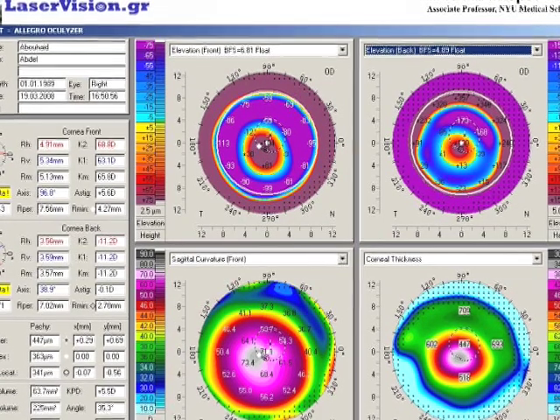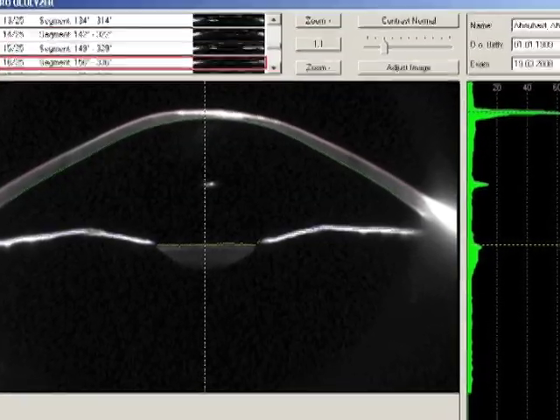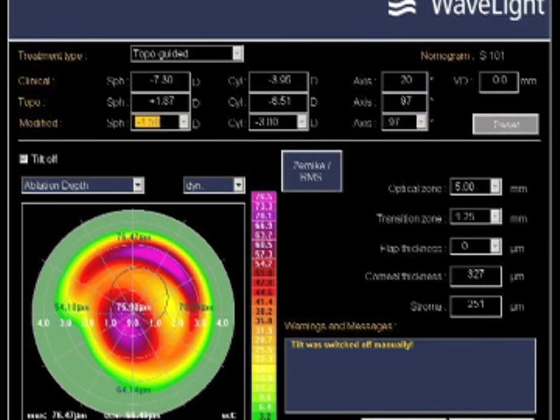You can see this patient has significant keratoconus with central cornea thickness under 330 microns. You can see the very thin expanded cornea, starting with the PTK removal of the top 50 microns of epithelium and then our trademark topography-guided PRK.